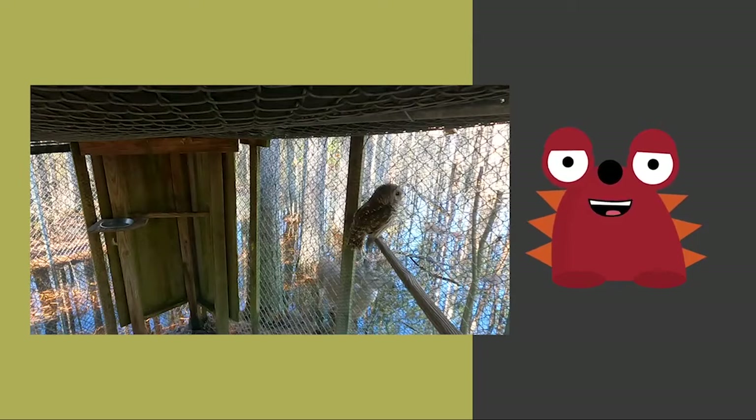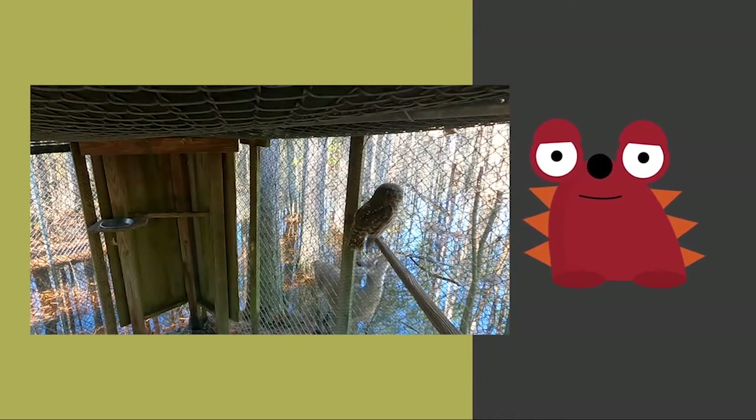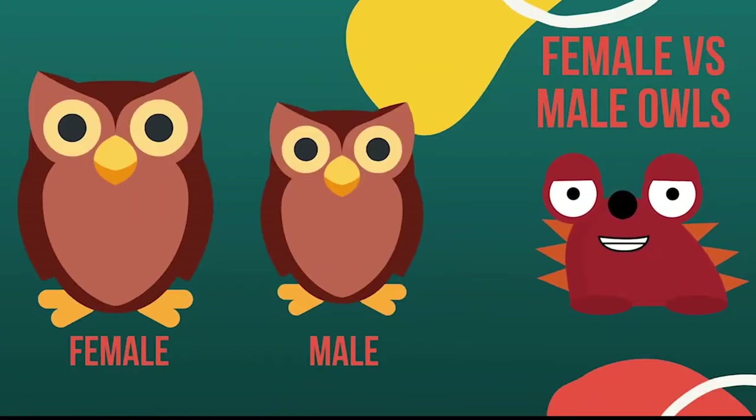To help with this lack of visibility, owls can turn their heads up to 275 degrees. Like most animals, a female owl is larger than the male owl.